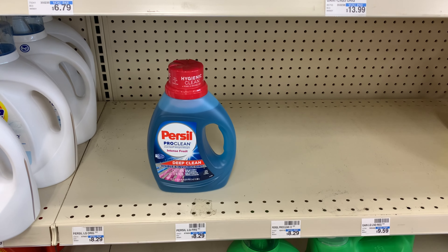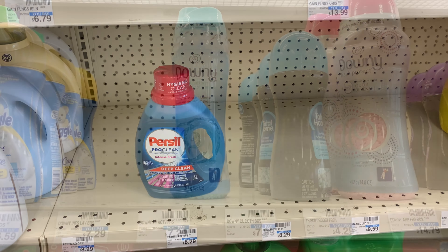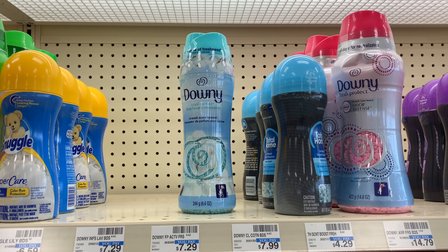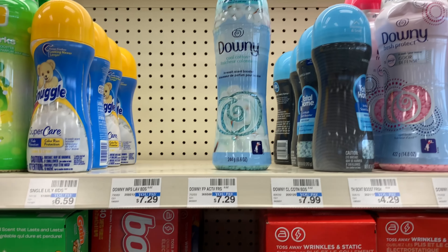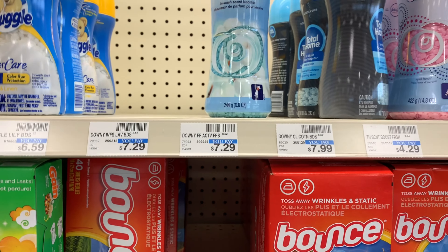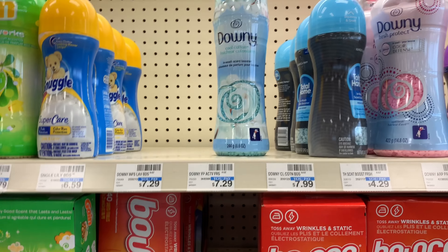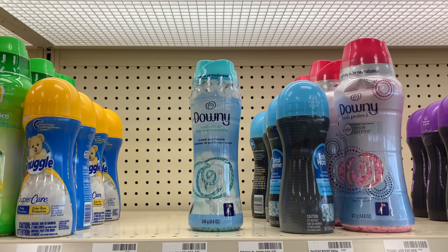I'm going to pick up two of the liquid laundry detergents, and also pick up two of the Downy Unstoppables — they're priced at $5.94 this week. I'm going to try to use the $3 off one coupon from this week's P&G inserts.